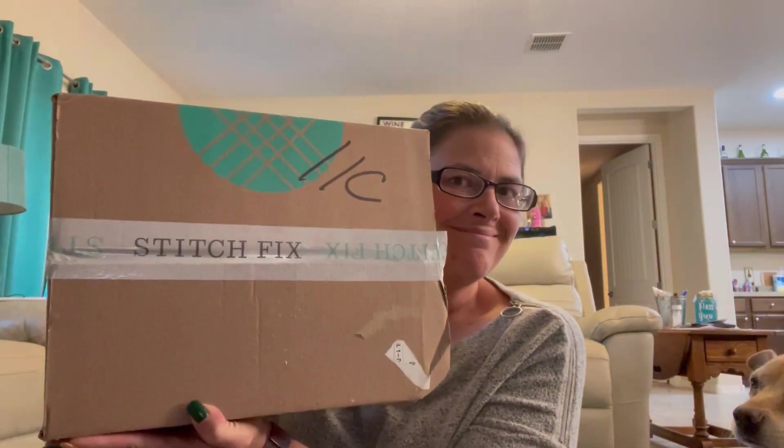Hi everybody, welcome back to Wind Me Up and Watch Me Go. I'm not drinking wine, I'm drinking a Truly. Today we have a Stitch Fix unboxing. Sorry it's been so long since I've been making a video — life has been busy between work and fun events. I went to the Packers-Cardinals game last week, had a comedy show, hanging out with friends and whatnot.